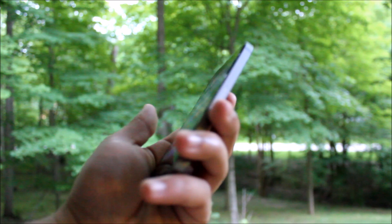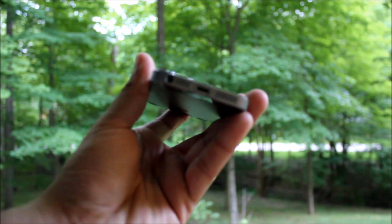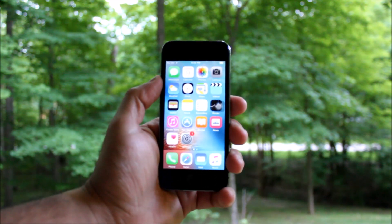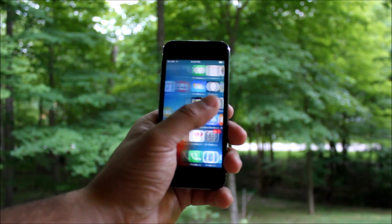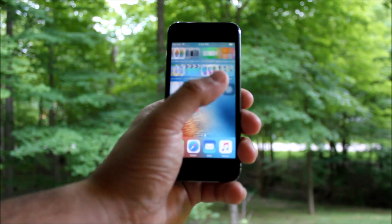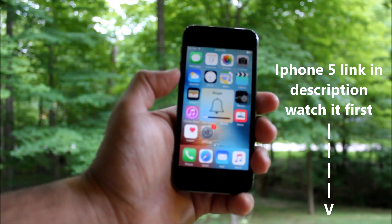The power button is on the top, the volume buttons are on the left, the home button is on the front with the fingerprint sensor, and the charging port and headphone jack are both on the bottom. This phone is pretty similar to the iPhone 5 — I made a video on that, so I'll leave a link in the description.